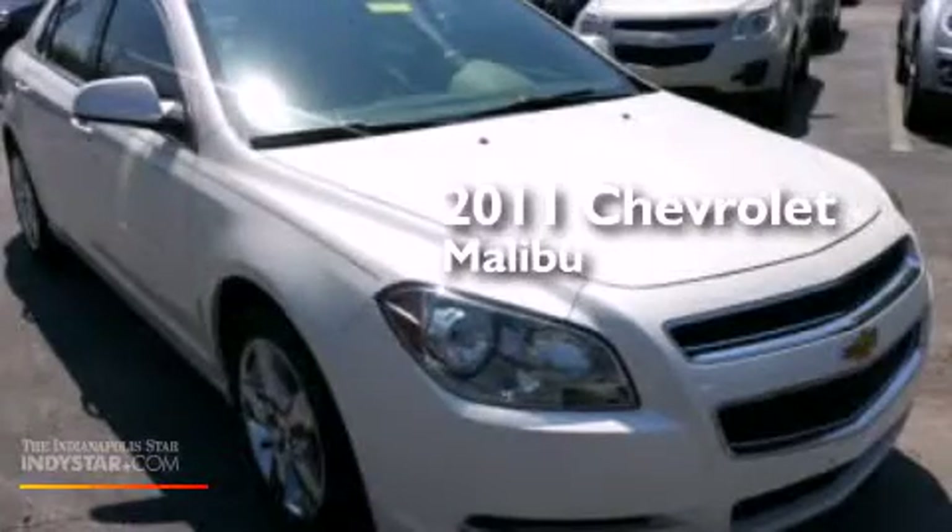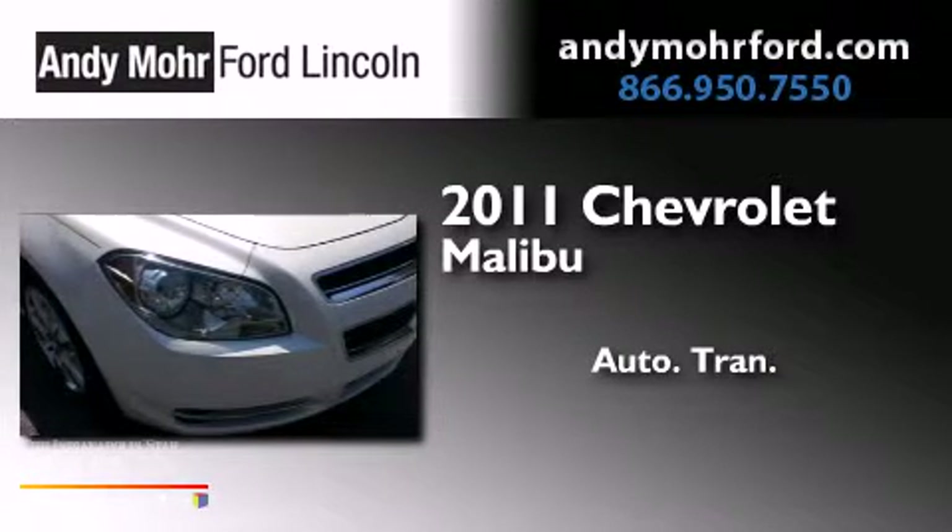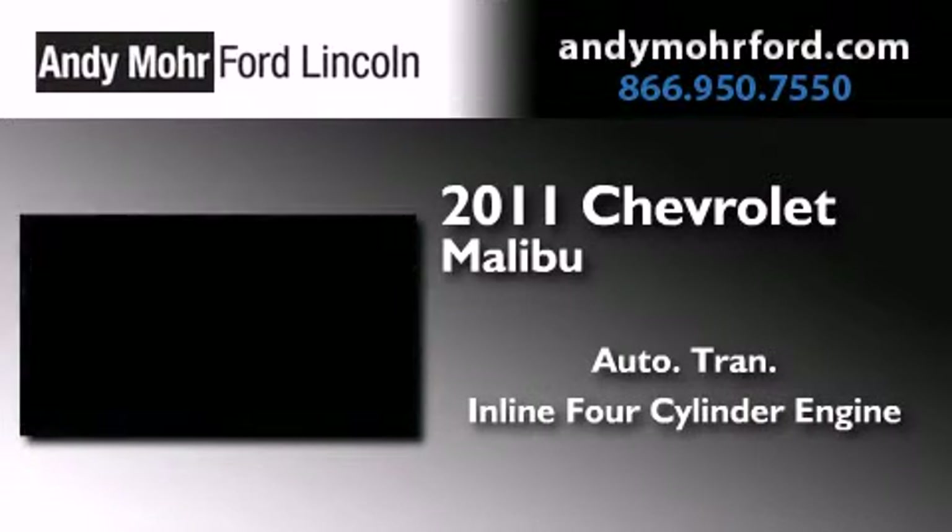This is a 2011 Chevrolet Malibu. This car has an automatic transmission and an inline four-cylinder engine.